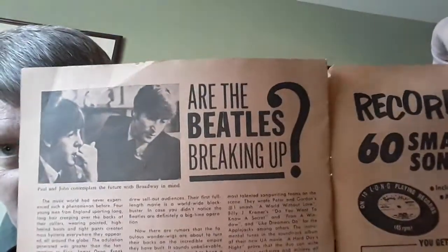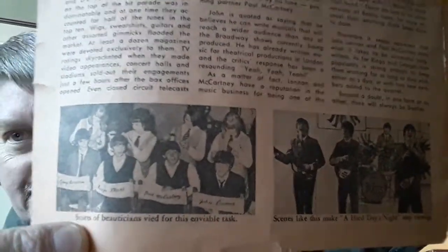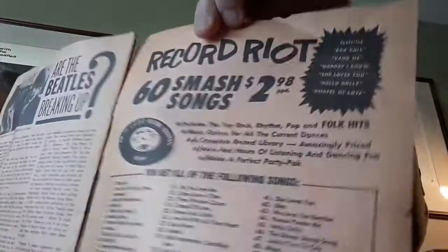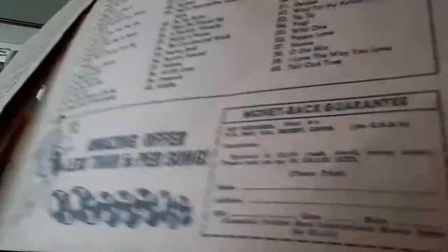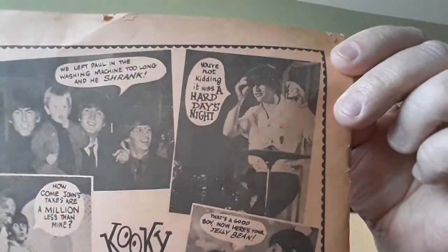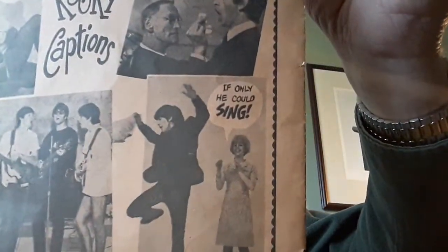They did break up — years later. Here they are getting their hair cut. Oh look, a record riot — now that's cool. 60 smash songs for $2.98, postage paid. You get all of the following songs — money back guarantee. And the last part we have is kooky captions. And that's that whole magazine. Hope you enjoyed.